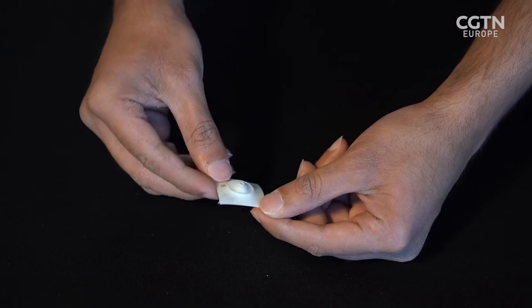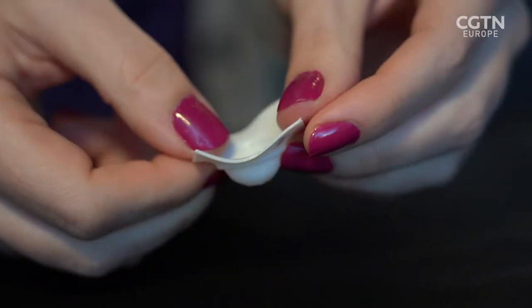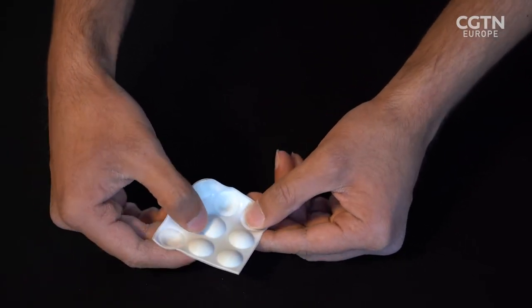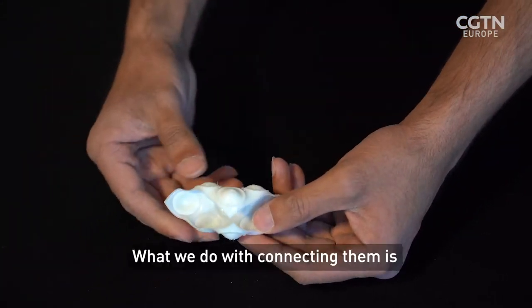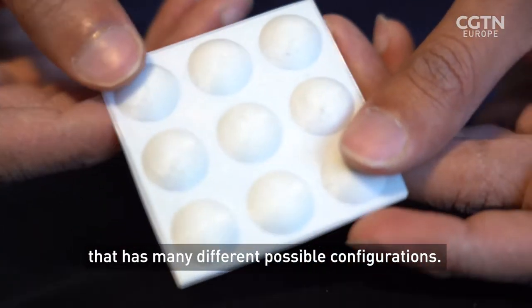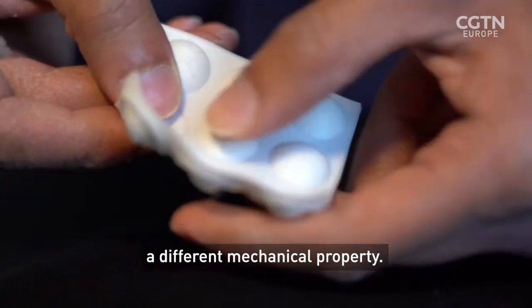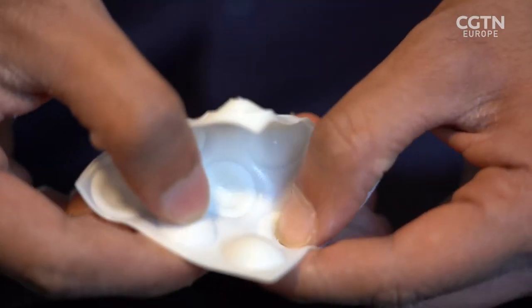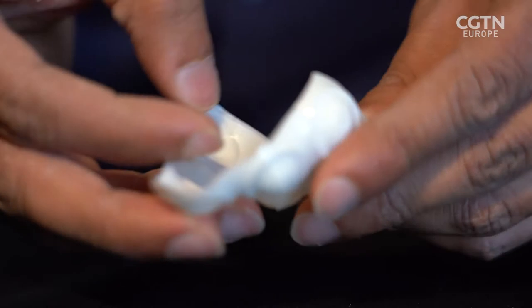Professor Arrieta's team began with a pop-up dome, 3D printed from thermoplastic polyurethane. By pressing with a finger, the dome would snap to become either convex or concave. When they printed a 3x3 grid of these domes, they began to see new behaviours. What we do with connecting them is essentially creating a metamaterial that has many different possible configurations. And each of these shapes has associated to it a different mechanical property. The bistable domes combining to form a new metamaterial, which they call hierarchical multi-stability.